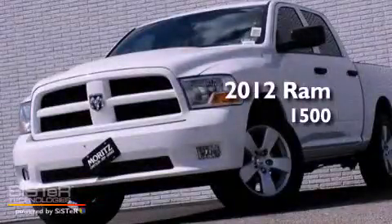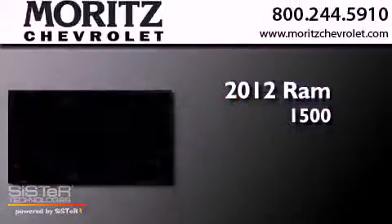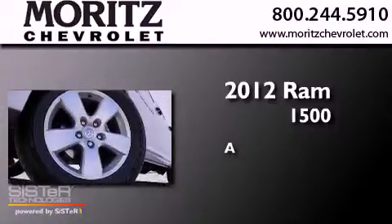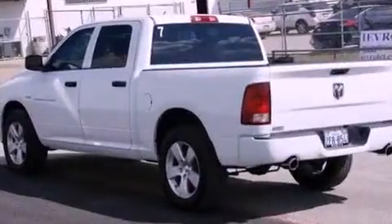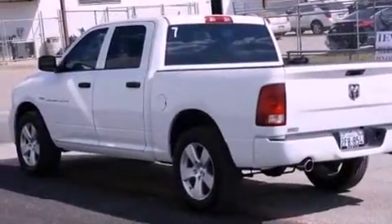This is a brand new 2012 Ram 1500. All of the following features are included.